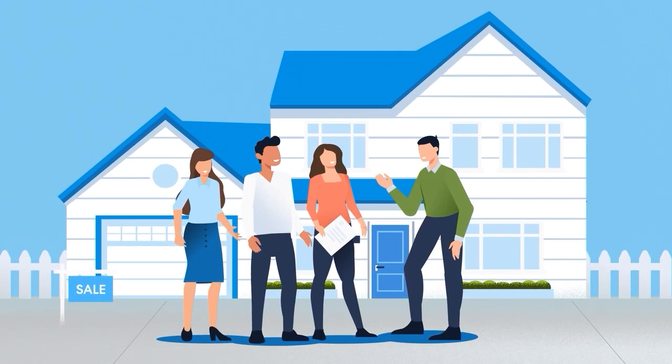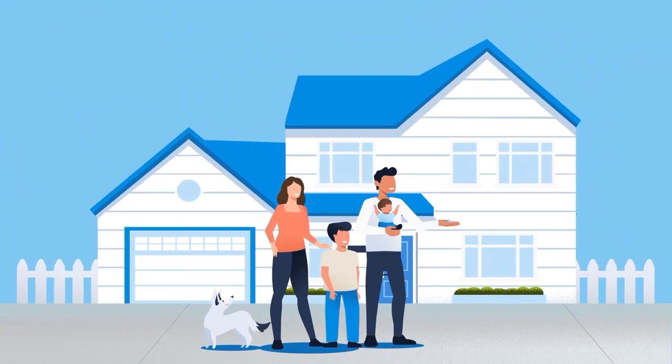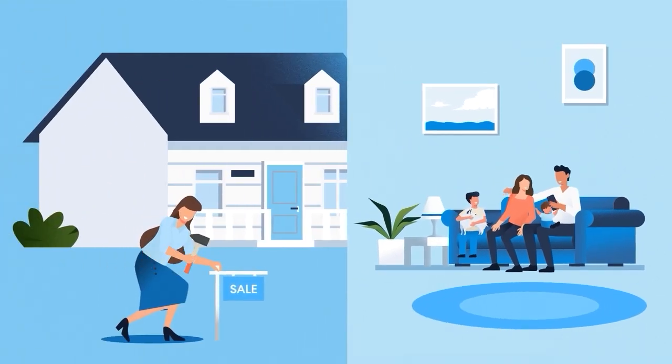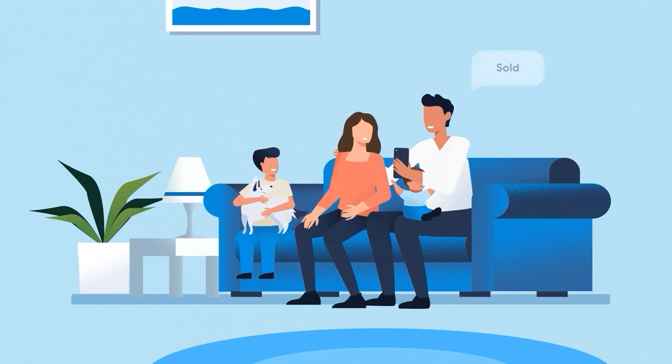You'll be able to make a strong competitive offer on your new home without a home sale contingency. Once you close on your new home, you can move in immediately and avoid the hassle of renting and moving twice. Your agent will work to prepare your old home for sale by listing it vacant and potentially staged, attracting the strongest offer possible.